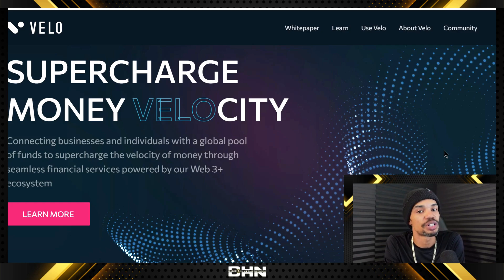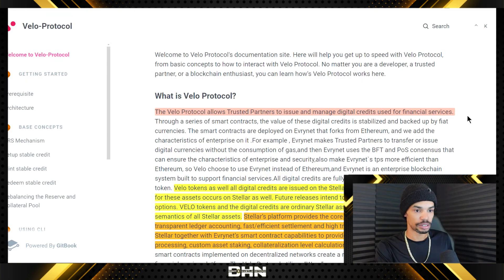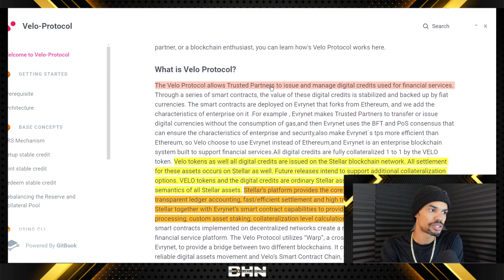Payment tokens, especially cross-border payments, are going to be very crucial in the next stage of this crypto cycle. Now what Velo focuses on — and again I spent four months really looking into this, letting things develop, watching the project to see what they do — to get a good definition of what really is the value proposition here. Velo — and we're going to jump right over to their documentation and start here.